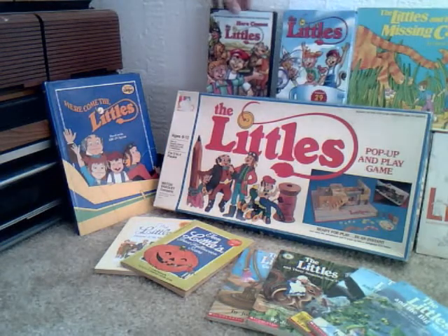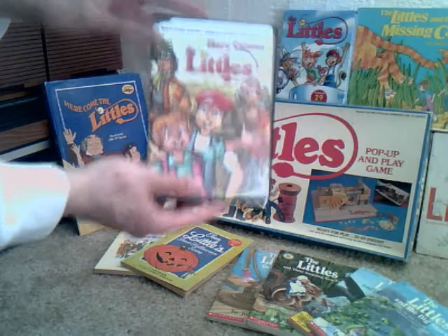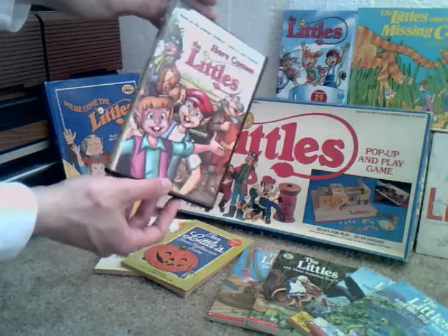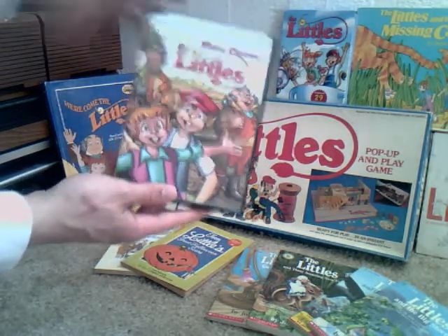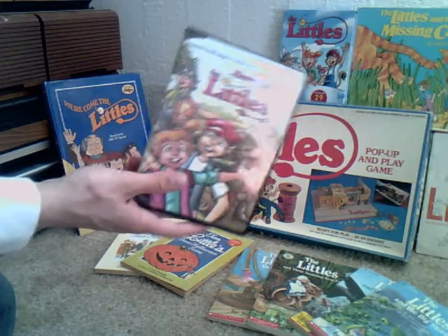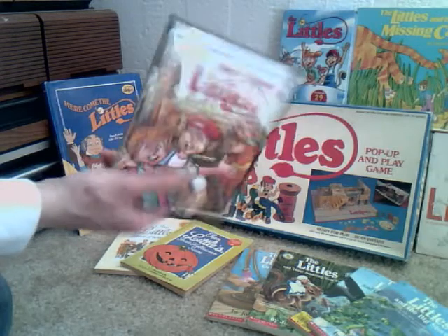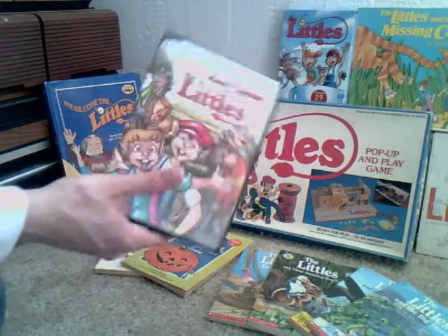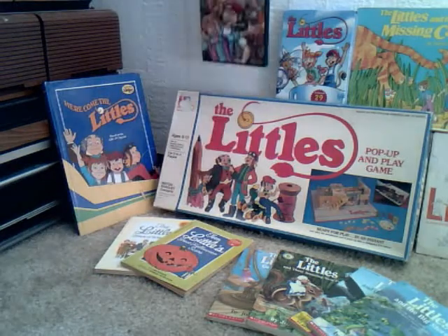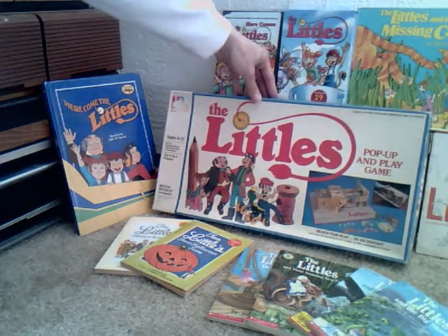And then we have Here Come the Littles, the movie. There were two releases of this — this is the later release. There are some differences from the original VHS release: a scene was added, and some background music was cut. I'm not sure why the differences, but I noticed them.